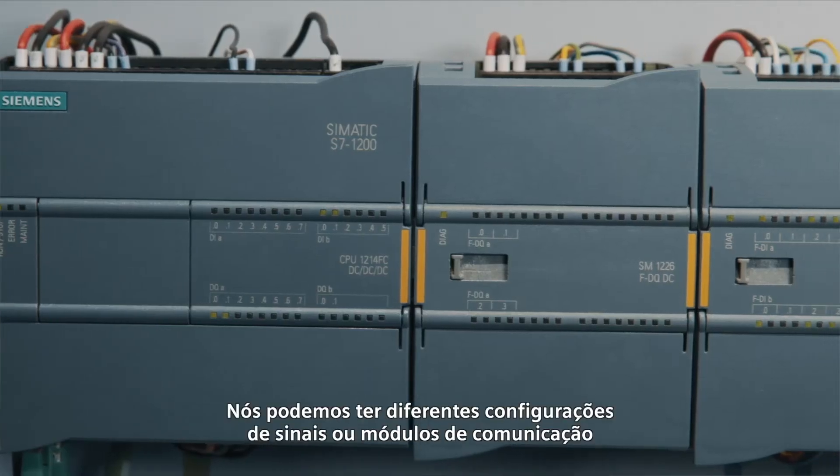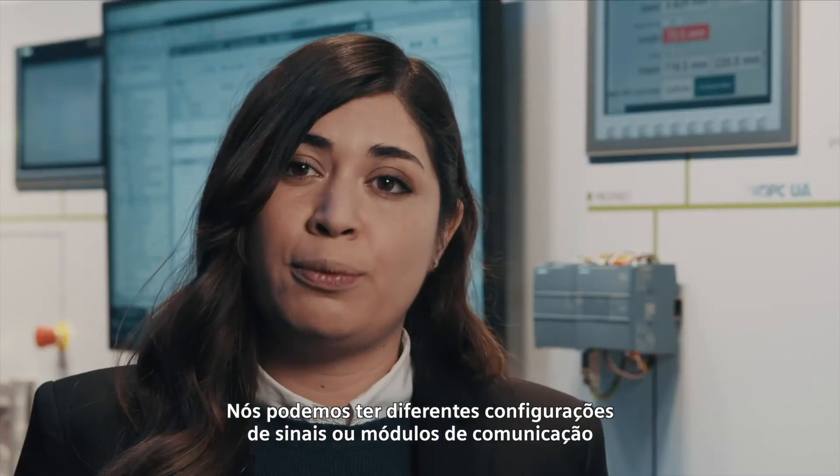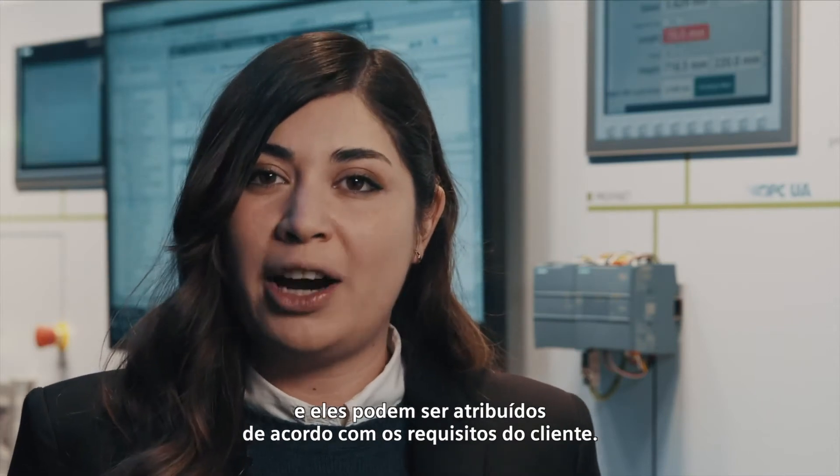It's modular. We can have different configurations of signals or communication modules, and those can be assigned according to our customer requirements.